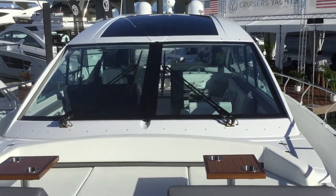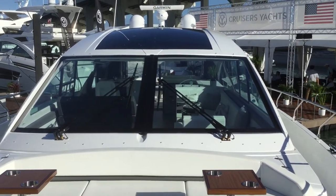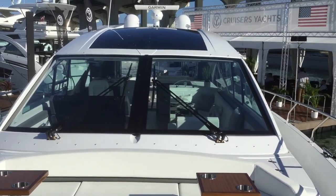We're looking at the 2020 60 Cantius at the Miami Boat Show. That's a great boat to go with.